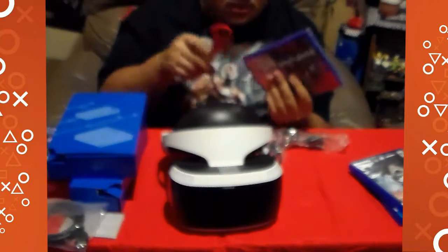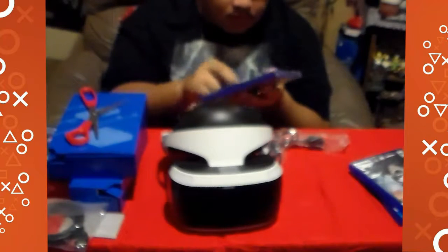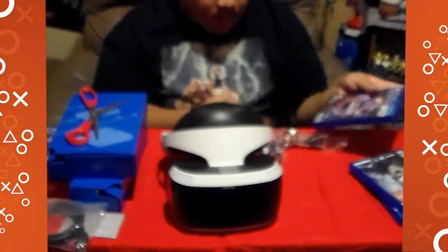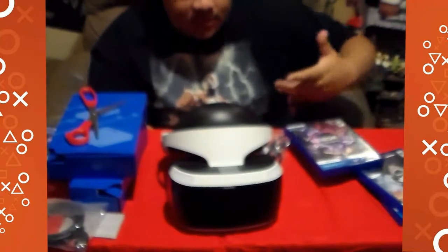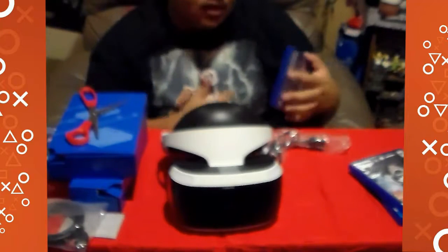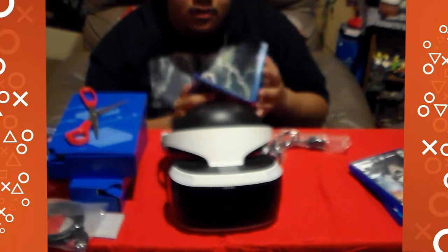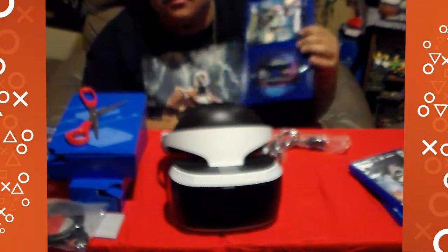I know a lot of these are just short, small titles — it's not really a full game-length VR experience. But it's a big experience for me because it's the first time I've ever had a VR headset. Probably until Resident Evil 7 comes out — that's going to be dope right there.